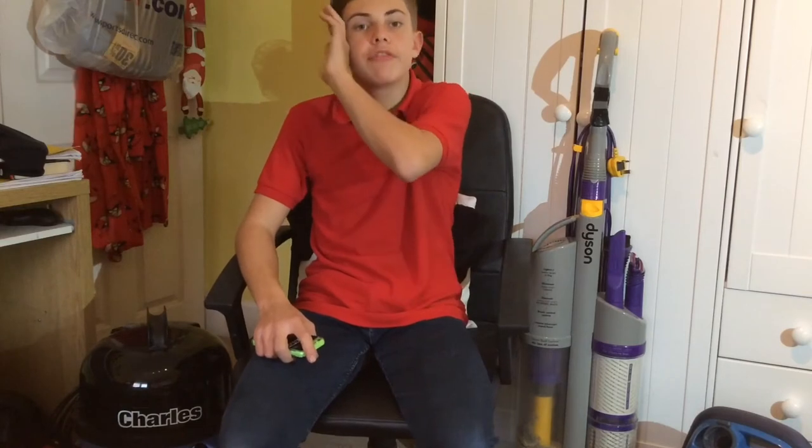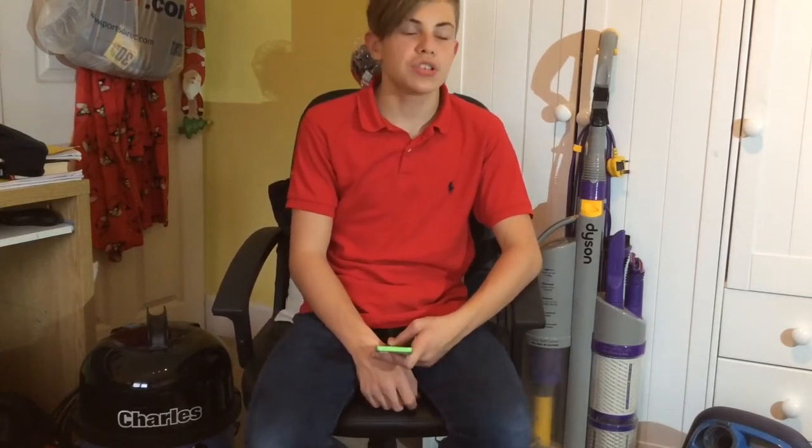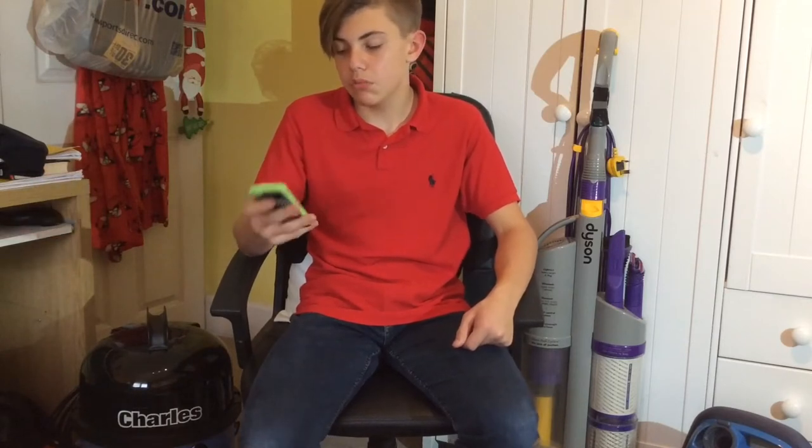Hello guys, today I'll be doing a Q&A video. That's quite disappointing — I only have 12 questions because some aren't really questions, and I have 830 subscribers. I was expecting more, but anyway let's get on with the video. It's not going to be a fancy style or anything, it's going to be very casual, but let's get on with it.